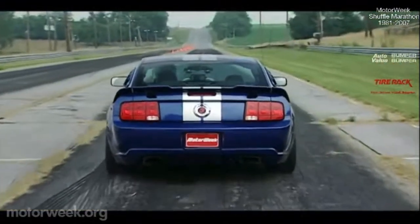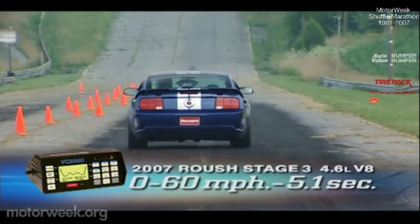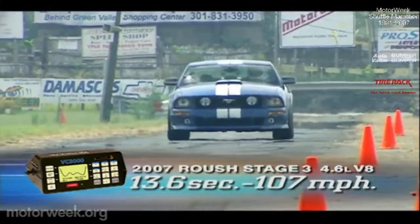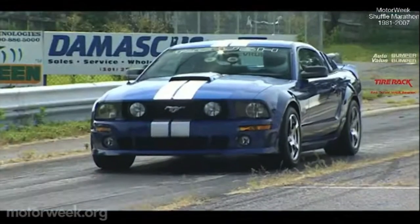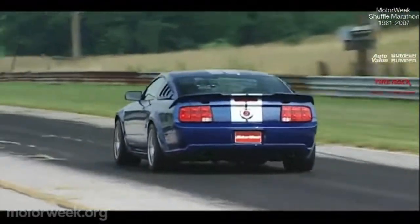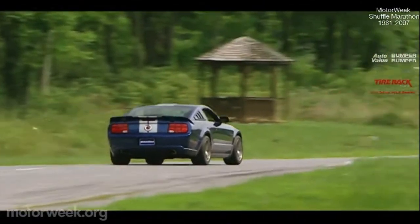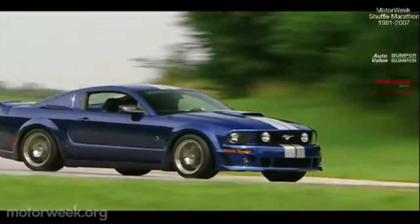So it all looks good on the spec sheet, but how does it on real pavement? Well, we hit the gas at our test track and saw 60 in 5.1 seconds. The quarter-mile ended in 13.6 seconds at 107 miles per hour — again, between the results of the GT and the Shelby GT500. While the stiff clutch offers tons of feedback, giving us the control needed for smooth, clean launches, it's when the freight train engine roars into higher revs that the Stage 3 really comes into its own edgy personality.